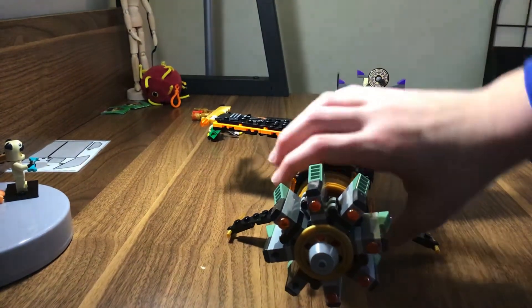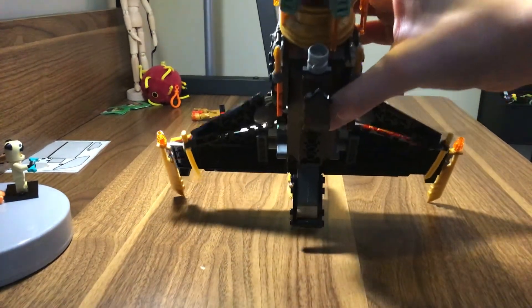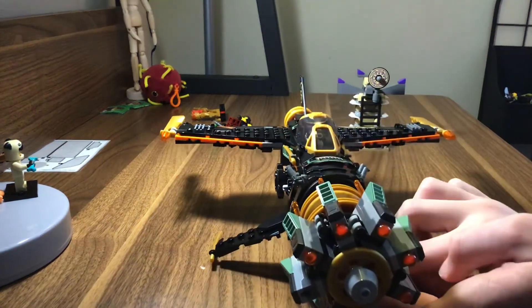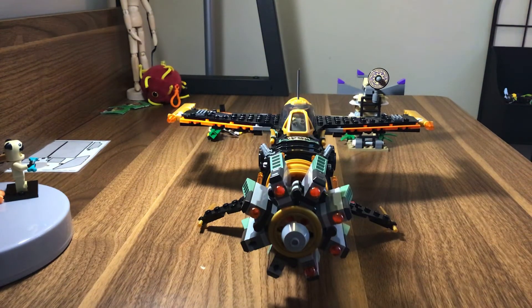Finally, this is how you stand it up. There's this thing in the back, and then there's this little shield piece that holds up the front. Anyway, that was the review for set number 71736, Cole's Boulder Blaster. If you guys enjoyed, consider leaving a like and maybe subscribing. Bye, see you next time.